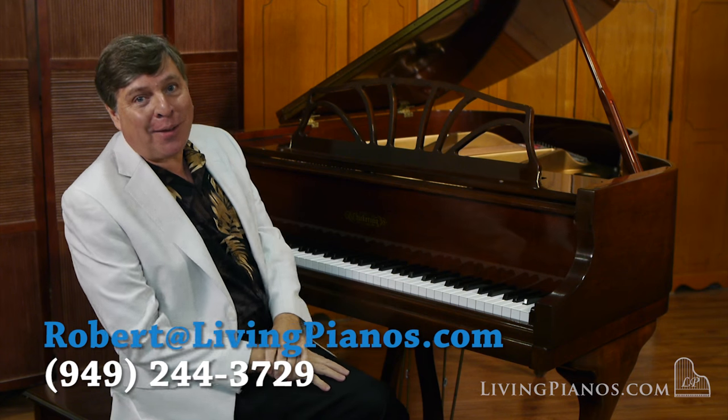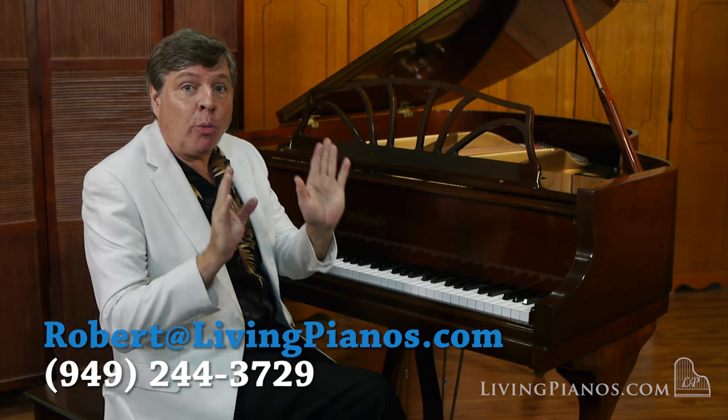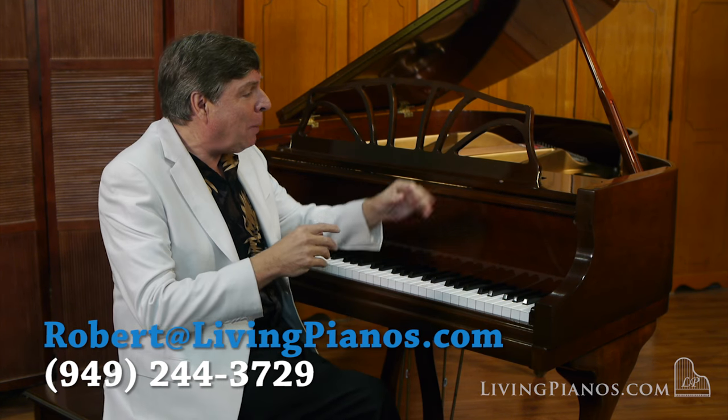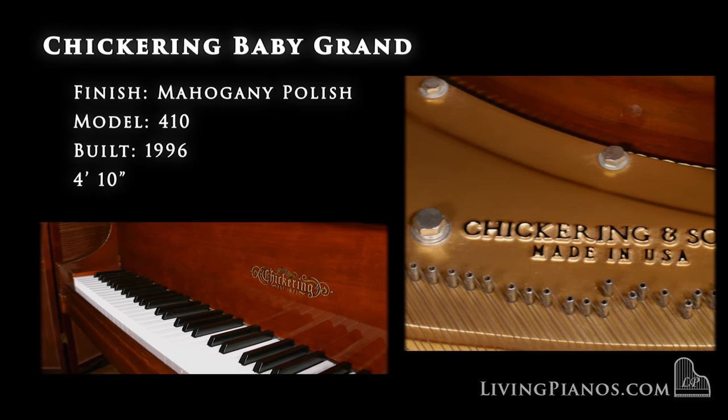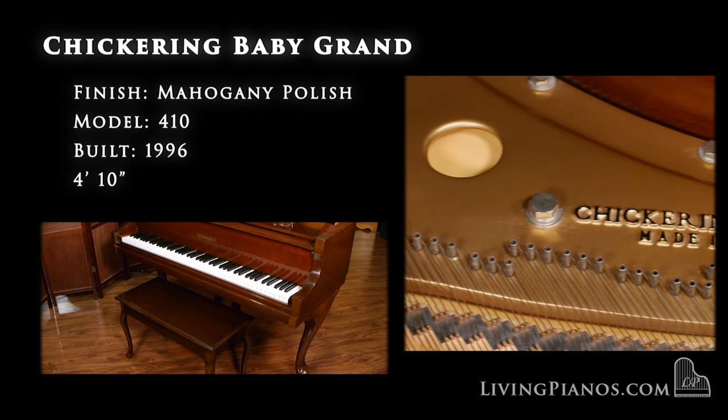Hi, I'm Robert Estrella and this is livingpianos.com with a really special piano. This piano is so unusual. It's a Chickering, one of the oldest American piano companies, but there's more to it than that.